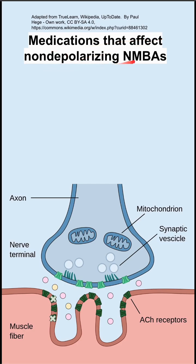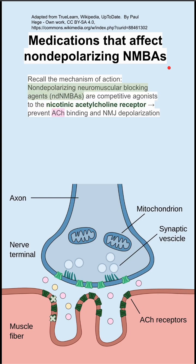These are medications that affect non-depolarizing neuromuscular blocking agents. First, recall the mechanism of action of non-depolarizing neuromuscular blocking agents. They are competitive antagonists to the nicotinic acetylcholine receptor — these dark green receptors — and they prevent acetylcholine, these pink dots, from binding and depolarizing at the neuromuscular junction. The non-depolarizing neuromuscular blocking agents are represented as these light green Xs.